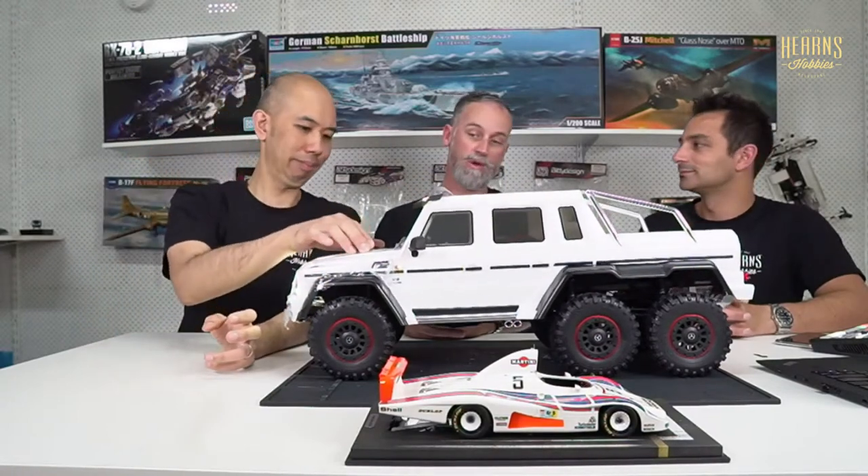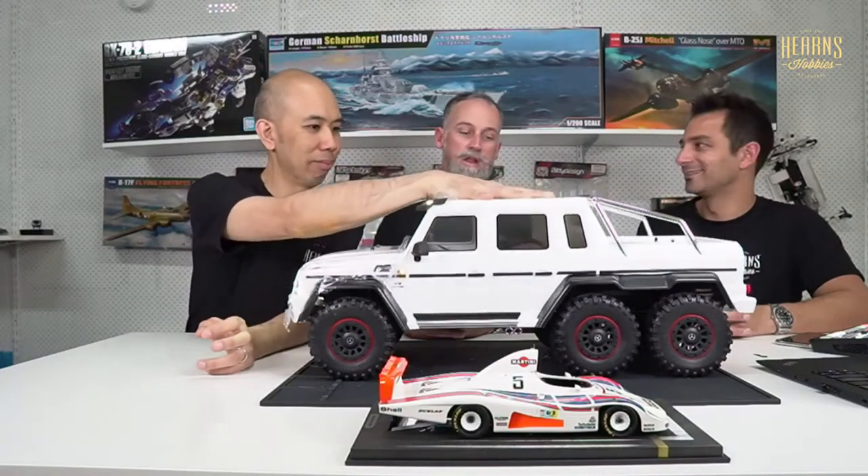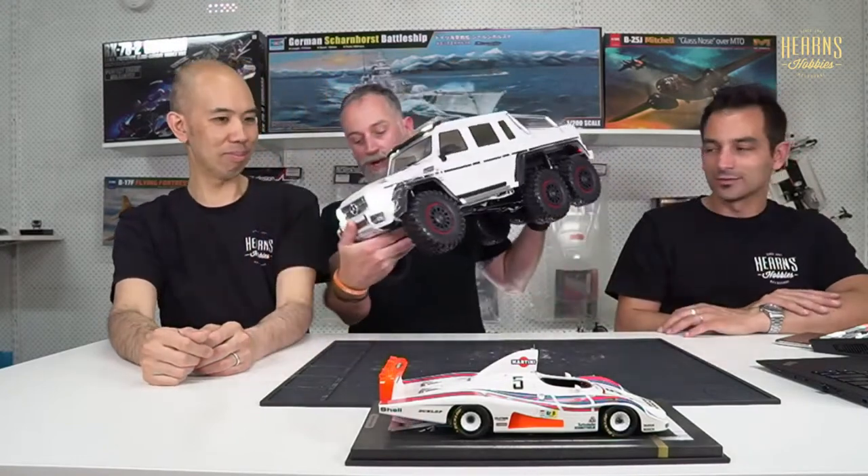Traxxas have smashed it out of the park again. The TRX6 appeals to crawler guys because it's quite capable, to scale guys because it's good looking and scale accurate, and to anyone who just wants fun RC. We might be looking at trading in old Blue for this one. So that's the Traxxas TRX6 AMG G63 — what an awesome car. All we have to do is play with it more.